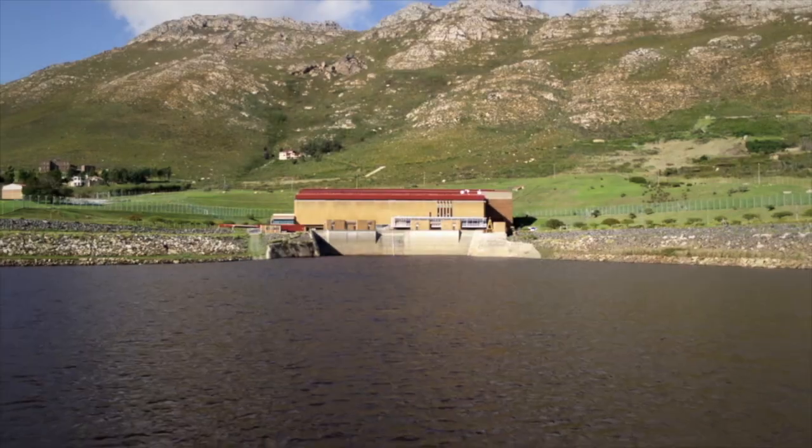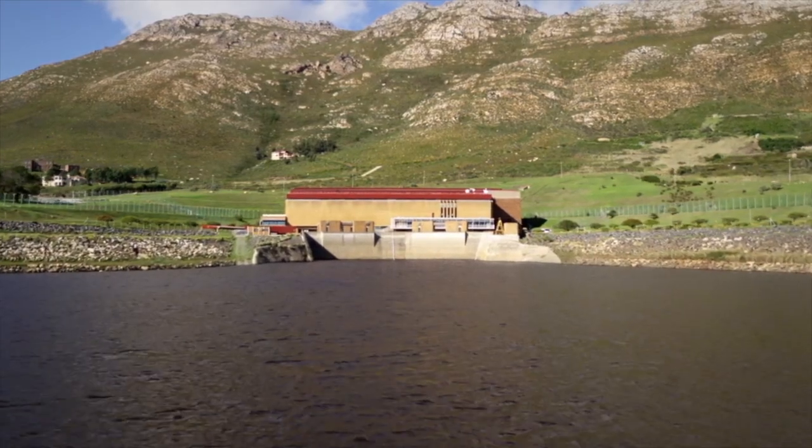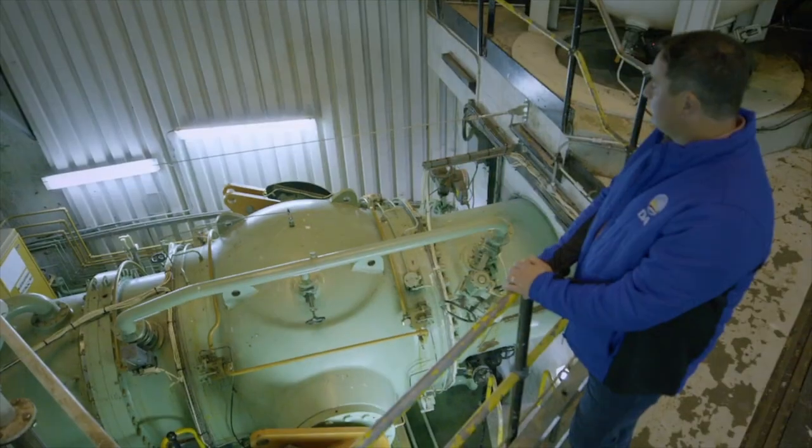This is the Steenbrass Dam Hydroelectric Power Plant, just outside Gordon's Bay. There's an upper Steenbrass Dam where water is released into the lower Steenbrass Dam through four generating turbines in between.